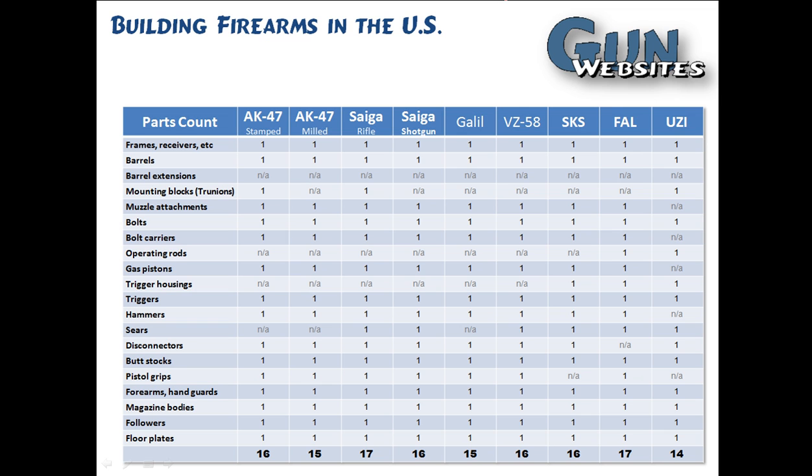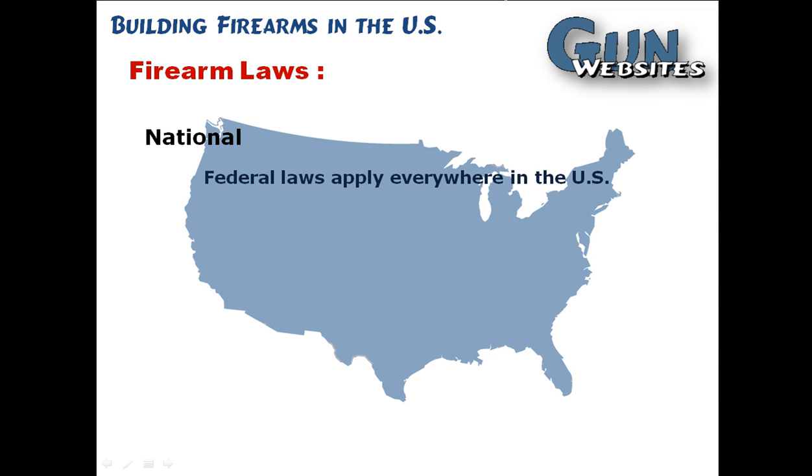This is a chart to give you some idea. For example, an AK-47 typically requires 10 out of 16 parts to be made in the U.S., where an Uzi would require 10 out of 14 parts to be made here in the U.S. Again, that's only an issue when you're building a firearm that would not be legal for importation — a firearm that does not meet the sporting purpose test.